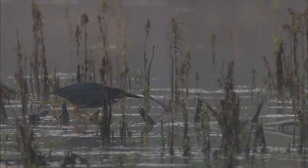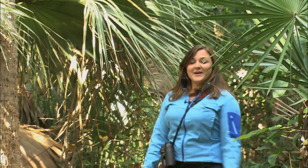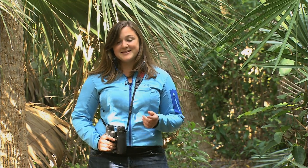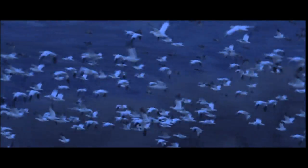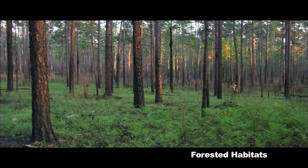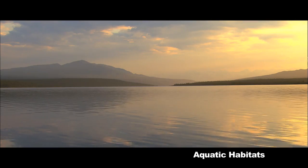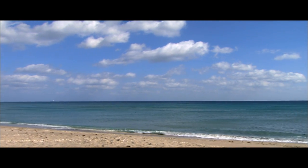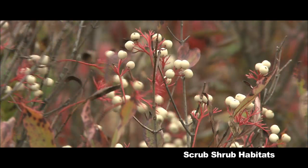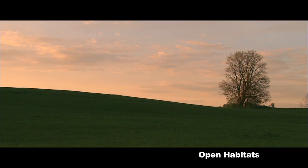Learning to understand and read habitats is key to becoming a better birder. Habitats can be broken down into four very general categories: forested or woodland habitats, which can be either coniferous or deciduous; water or aquatic habitats, which include lakes and ponds, swamps and marshes, open ocean and shoreline; scrub shrub habitats, recognized by short woody plants and bushes; and finally, open habitats like grasslands, agricultural fields, and tundra.